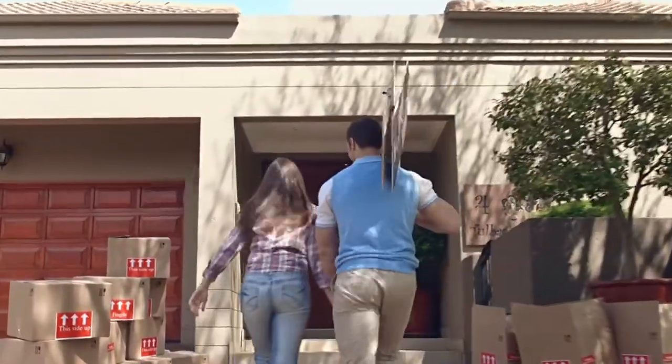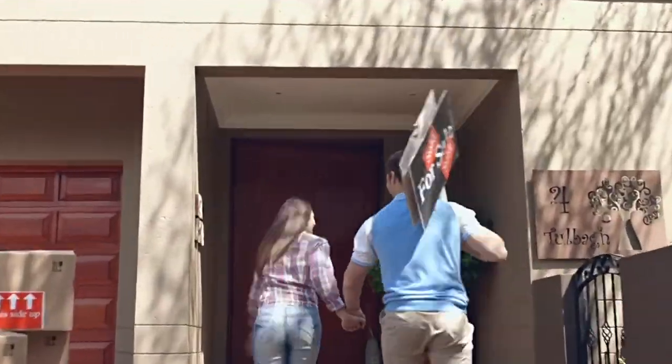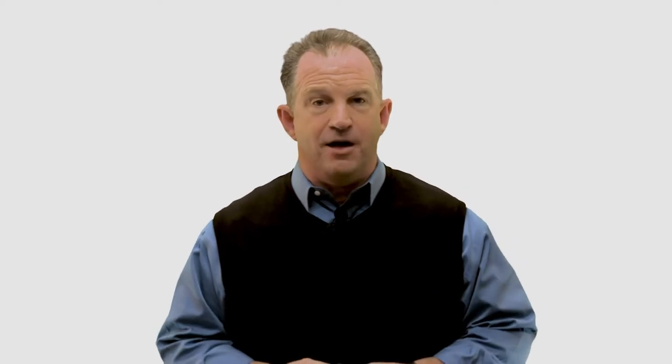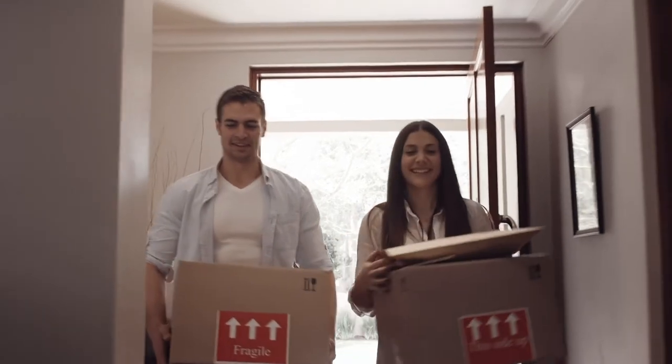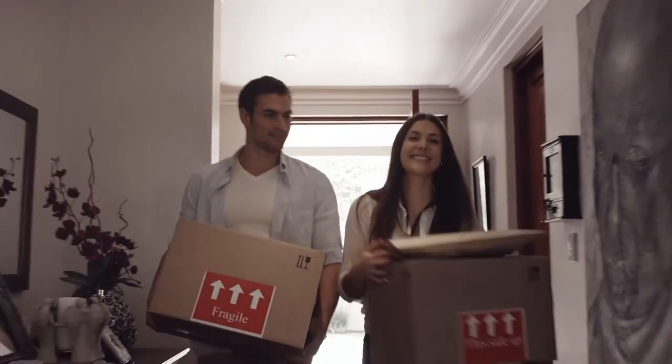New homeowners that use this loan product usually realize equity upon move-in, or at least become much more competitive in the market. Our last buyer that used the 203k loan purchased the home, put about $30,000 into repairs, and the appraised value was $23,000 over their purchase plus repair value. Walking into a home that already has equity is a great thing — it's all about being creative and having the ability to imagine the results.